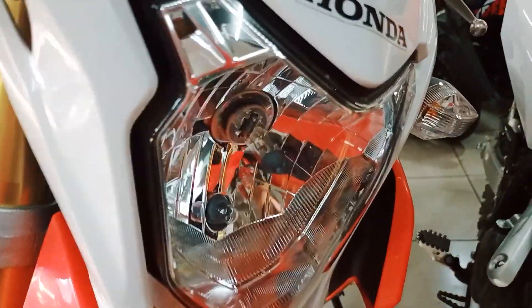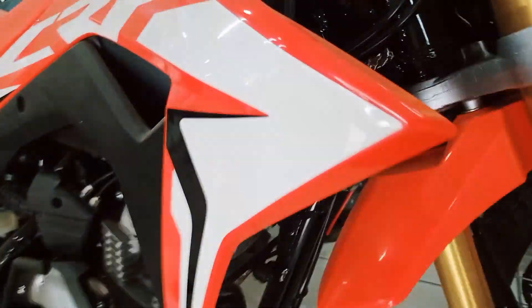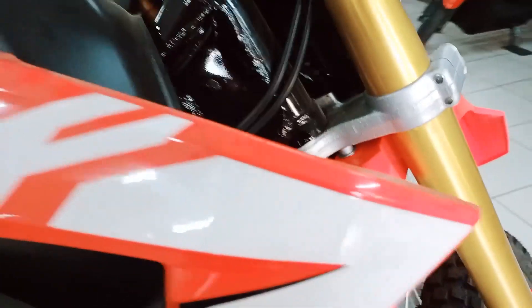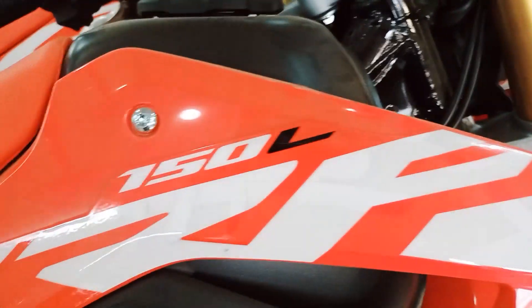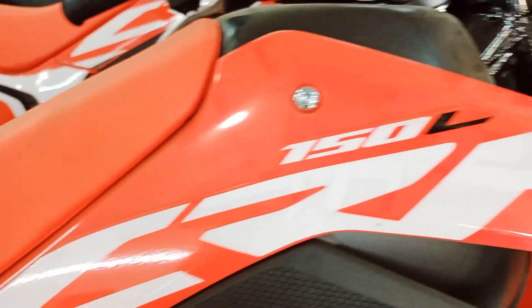The headlight of the new 2021 CRF150L is still the same compared to the 2020 CRF150L. The decals are also still the same, but it has a new texture on the sticker that looks very shiny.